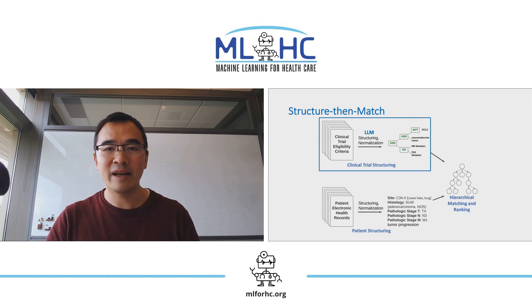In this work, we focus on a study of LLMs for structuring clinical trial eligibility criteria. The patient-structuring component leverages an existing state-of-the-art self-supervised deep learning model and an information extraction system. The matching and ranking uses heuristics that rely on a hierarchical representation of the entity terms.